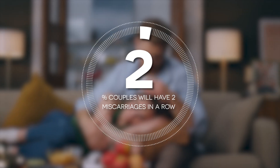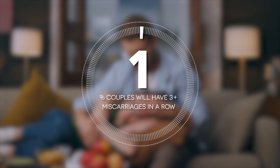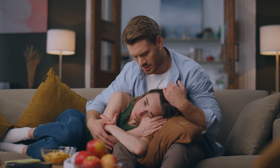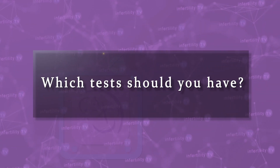The only thing worse than not being able to become pregnant is conceiving and then having a miscarriage. About five percent of couples will have two miscarriages in a row, and one percent will have three or more miscarriages. These couples are referred to as having recurrent miscarriage or recurrent pregnancy loss. Couples with two or more unexplained miscarriages should have testing to look for possible causes — but which tests should you have?